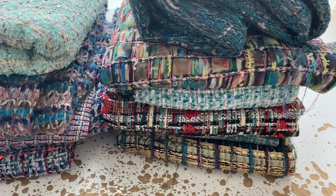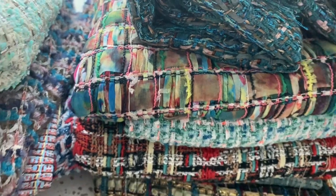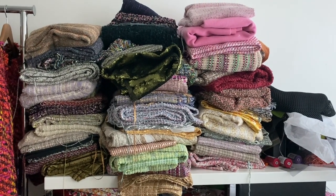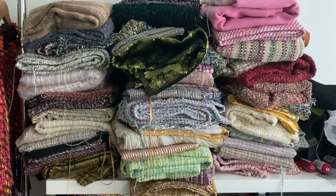They are absolutely gorgeous. Some of them, like the tie-dyed one, has teal in there, so it's going in that month. OK, so this is what we've got left. It's looking more and more precarious, isn't it? So it's still a lot of tweeds.